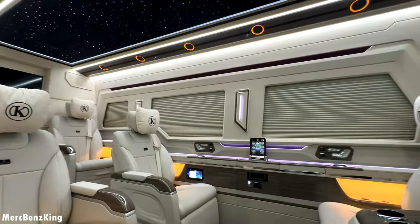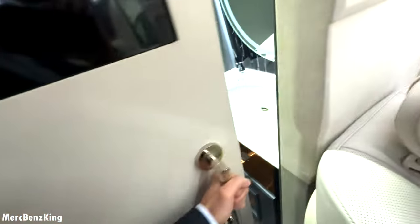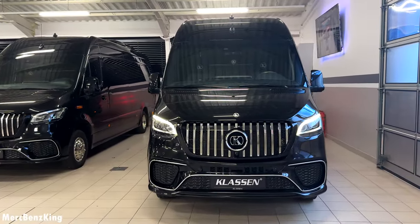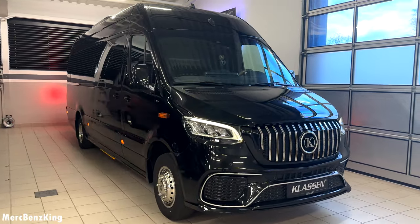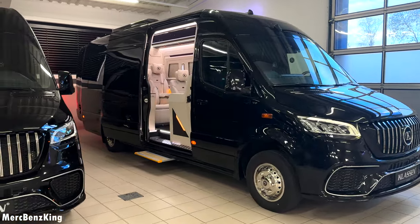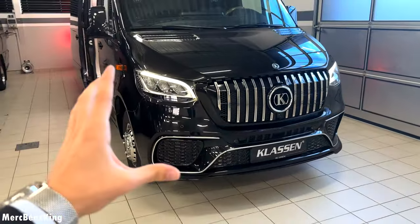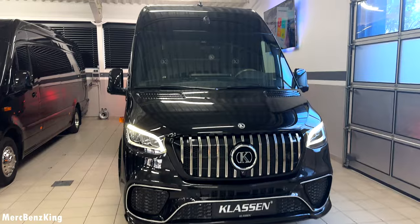Welcome to Merch Vans King. In front of us we have a very special Mercedes Sprinter, fully customized by Klassen — one of the most luxurious vans in the world. In today's video I will show you the full characteristics with all the gadgets and design. In the front we already see a very aggressive AMG style package with the Panamericana grille with vertical lines and the Klassen design.